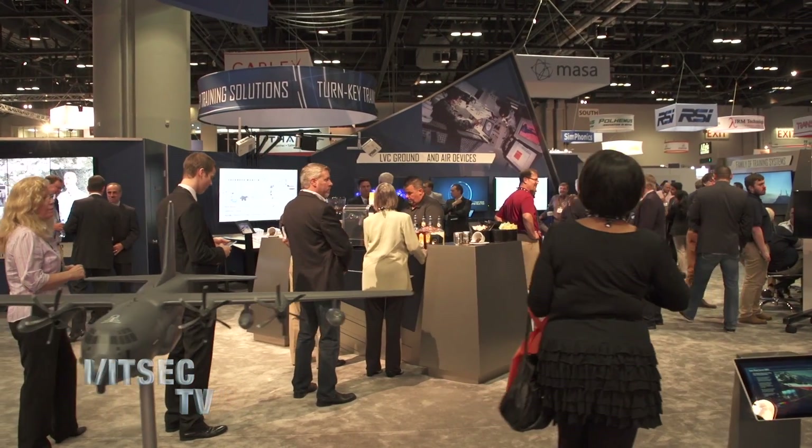Dave, thank you for taking the time to speak with me today. You're obviously very busy here with Lockheed Martin. For more coverage, stay tuned to ITSEC TV.